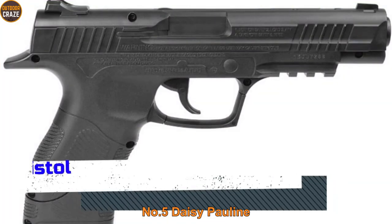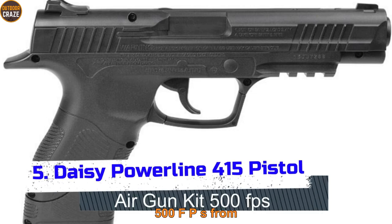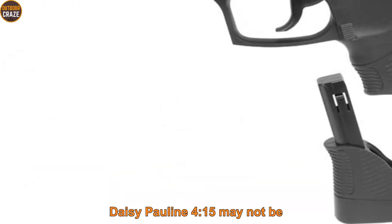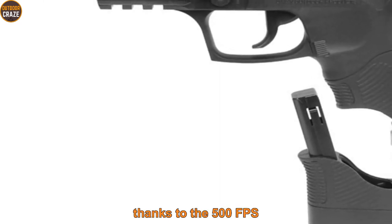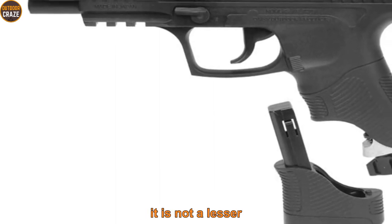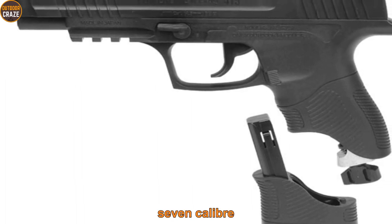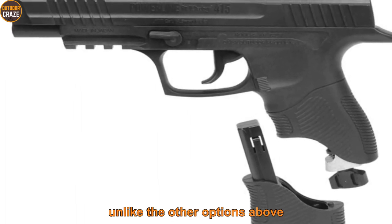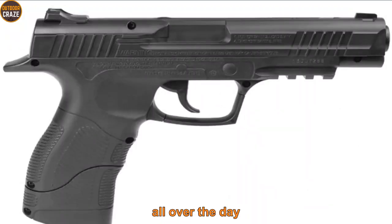Number 5: Daisy Powerline 415 pistol air gun kit, 500 FPS. From the indications, the Daisy Powerline 415 may not be the absolute best air gun for self-defense given the 500 FPS, but make no mistake — it is not a lesser option either. The .177 caliber, unlike the other options, uses BBs instead of pellets, and the Daisy Powerline is a proven performer.